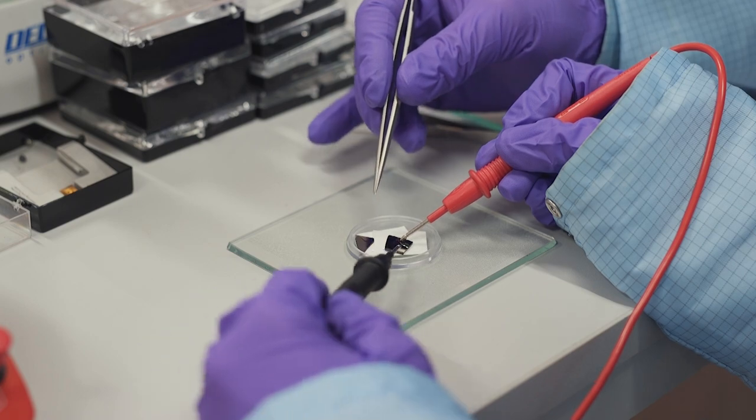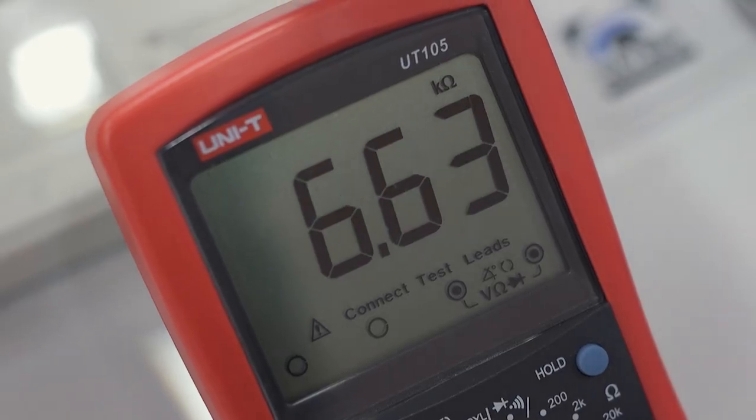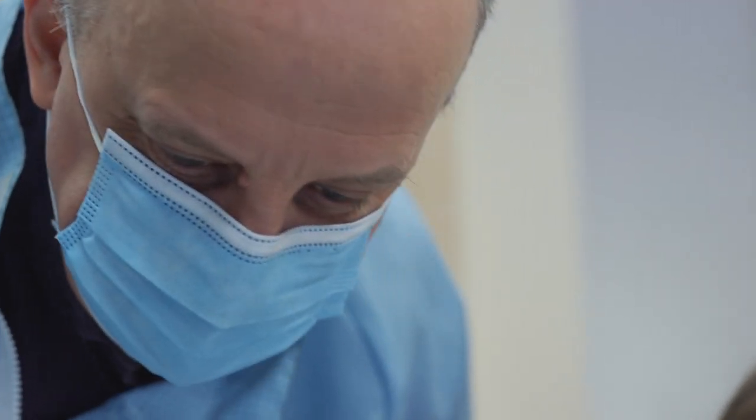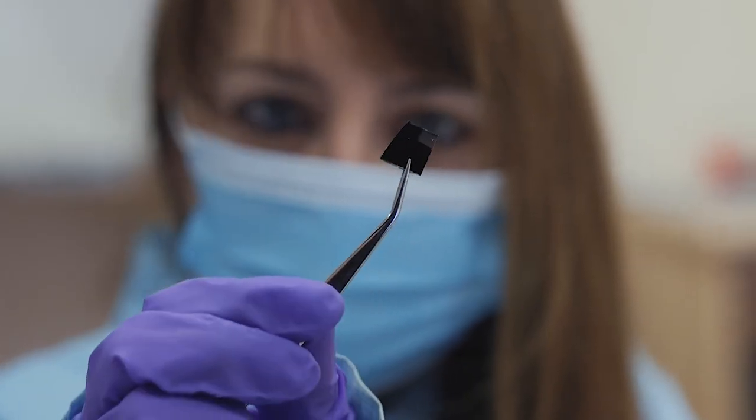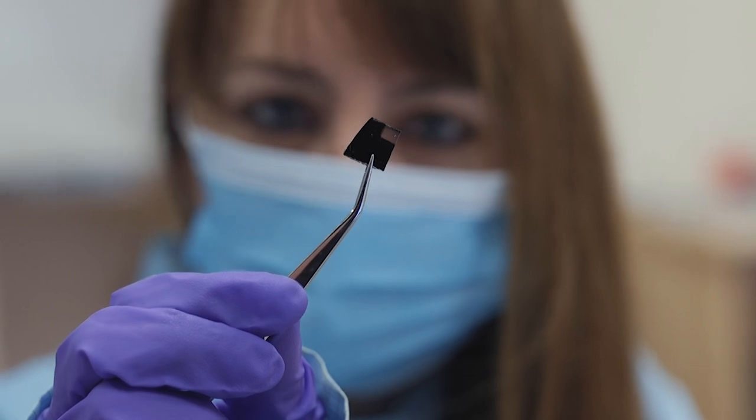We are here in the Laboratory of Materials for Industry at the Rzeszów University. We produce here thin photovoltaic structures based on titanium oxide and copper oxide. We believe that in the near future these will be materials which can be used in commercial applications.